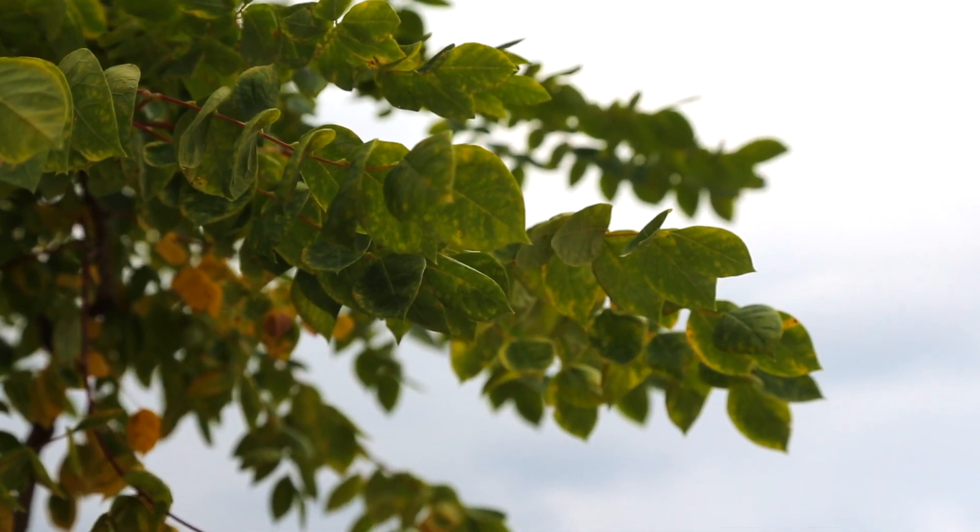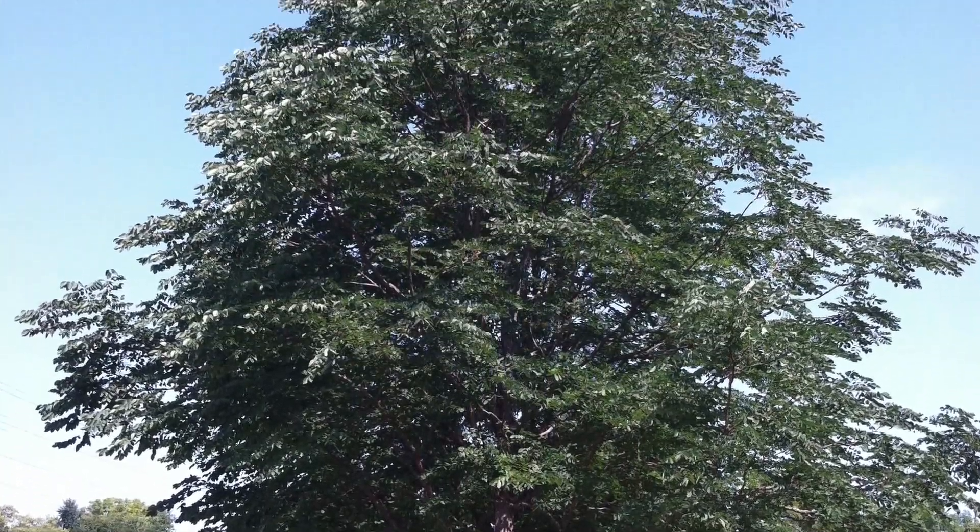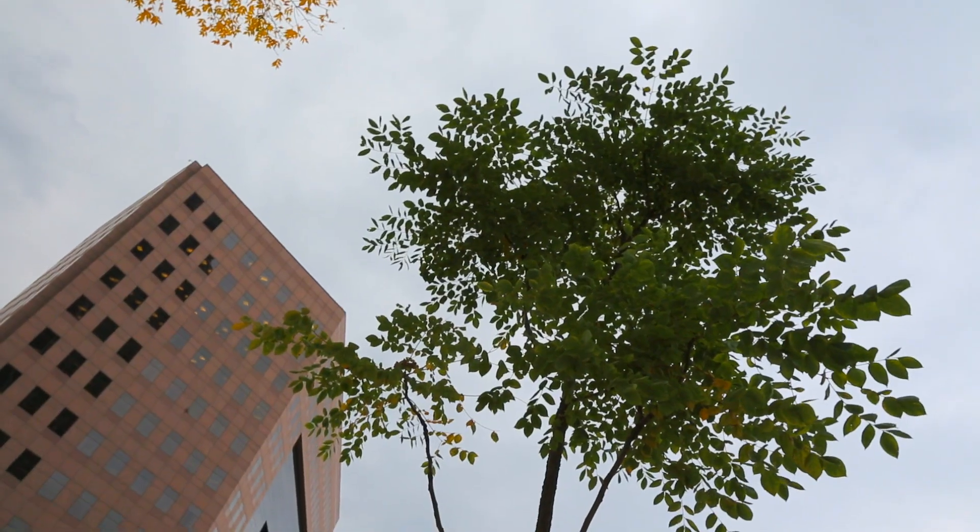This is a Kentucky coffee tree, and this is a great urban tree because it can handle a wide range of growing conditions, from clay soils to alkalized soils. It's got a little bit different leaves. Believe it or not, this is one leaf from the Kentucky coffee tree. You can see it's pretty sparsely branched right now.